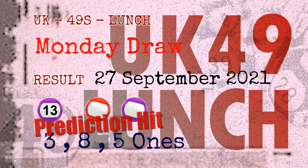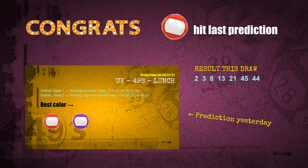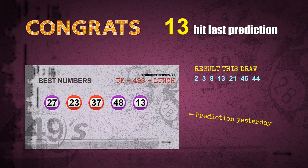Congratulations to friends who bet on three ones, eight ones, five ones, number 13, red balls, and purple balls. Three ones are hit, eight ones are hit, five ones are hit, red balls are hit, purple balls are hit, and number 13 is hit. Congrats to all winners!